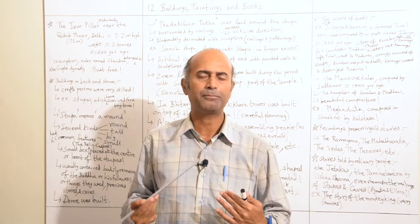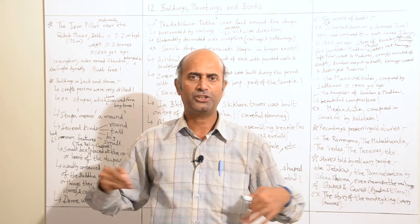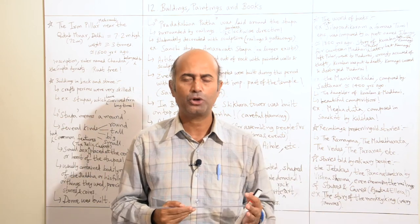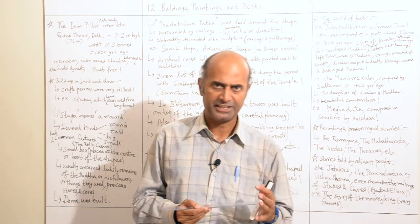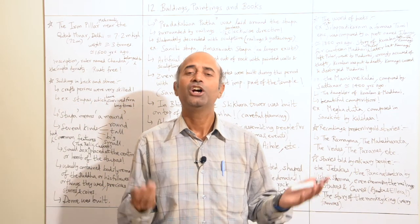The iron pillar is still within the Qutub Minar campus area. The Archaeological Survey of India has marked and protected those areas, as it is a world heritage site. A lot of tourists come and visit the Qutub Minar and the iron pillar every day on a regular basis.